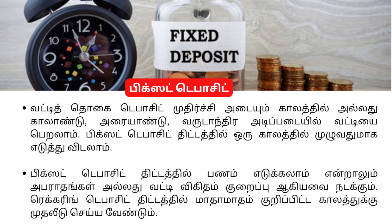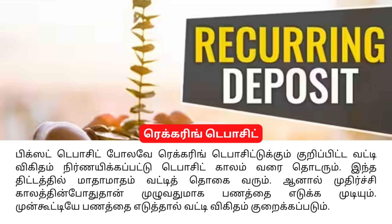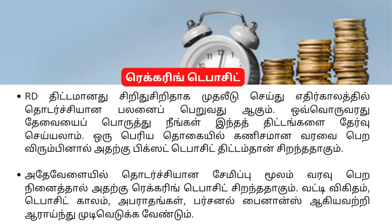If you break a fixed deposit early, you will have a penalty. The second option is Recurring Deposit. Fixed deposit helps the account holder with a lump sum, while recurring deposit is a different type.